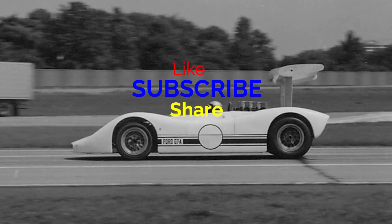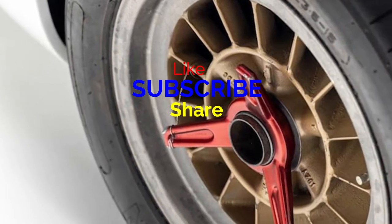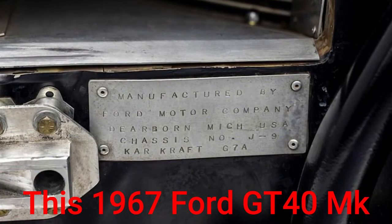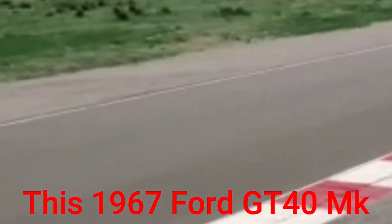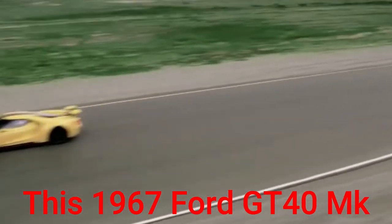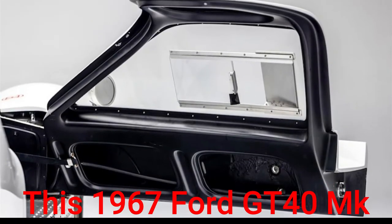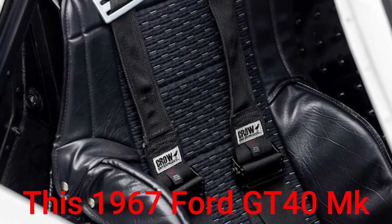This 1967 Ford GT40 MK4 was a Can-Am prototype, and now it's for sale. Mario Andretti test drove it in Can-Am form and got scared. Any genuine Ford GT40 is a special and valuable machine, but this 1967 MK4 model that Bonhams will auction at its Monterey Car Week event has a particularly interesting history.